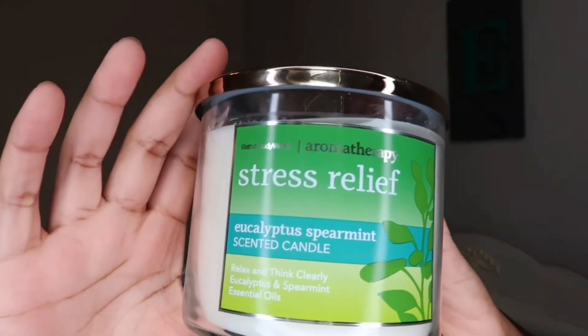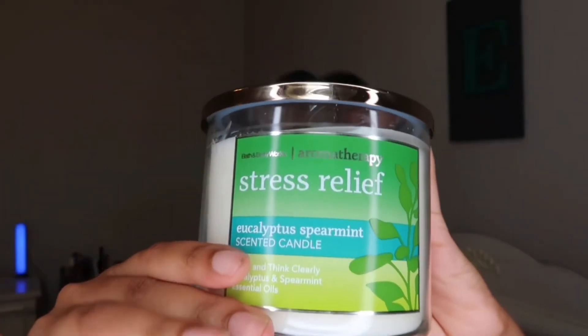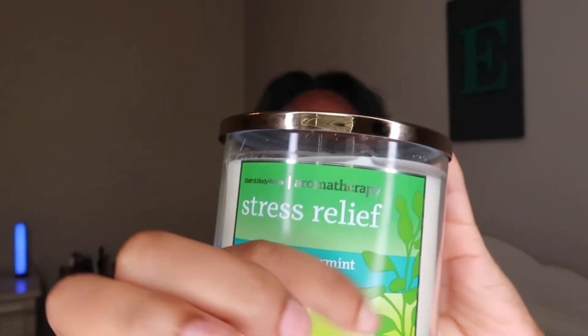The last two items I have today are candles. One is also from the aromatherapy line — this is one of their popular scents, the Stress Relief Eucalyptus Spearmint scented candle. I really love the packaging because my favorite color is green and I love how they have the little plant on it.